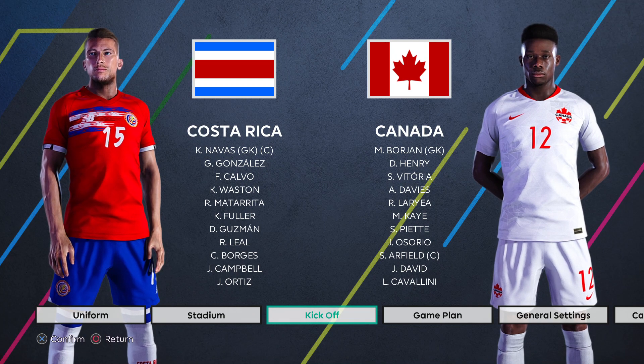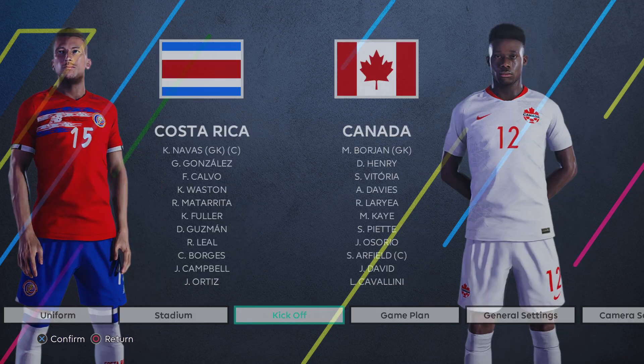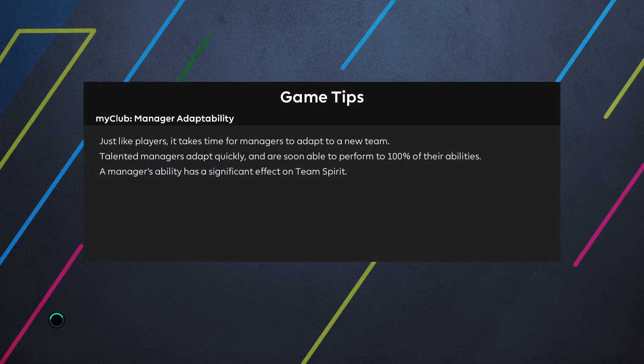Hello and welcome to my channel. Today we are previewing the upcoming CONCACAF FIFA World Cup qualifier between Costa Rica and Canada. This fixture will be played at the Estadio Nacional de Costa Rica.